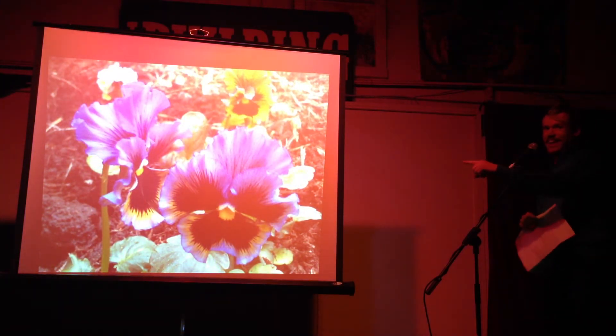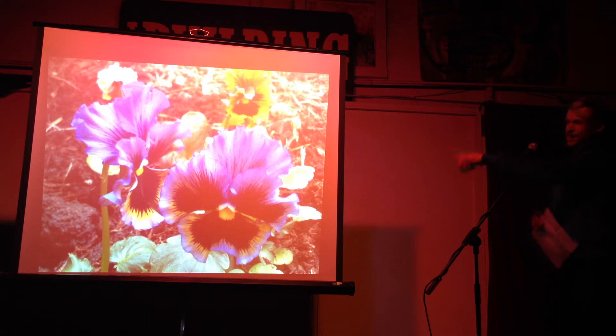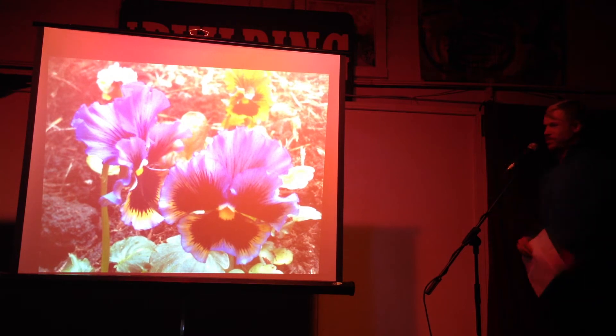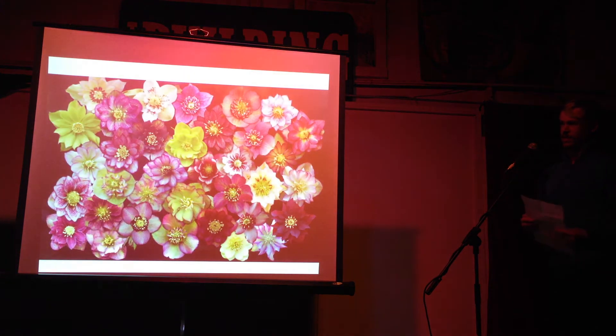This is a pansy. It has a flower size two to three times larger than a viola — pansies have large flowers, violas have small flowers. This one's actually called Frizzy Sizzle, which is really cool. They've come out with some crazy ones recently.